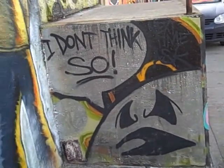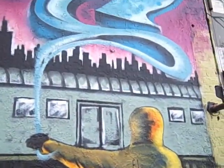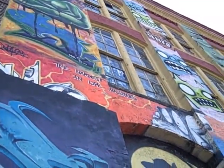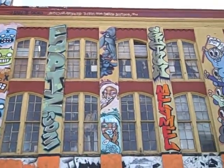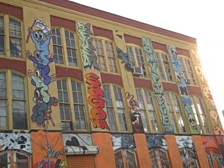We are at Five Points. Five Points is a building where many, many street artists have their studios. An amazing industrial square block of beautiful art. This is one side — actually one side of one of the buildings.